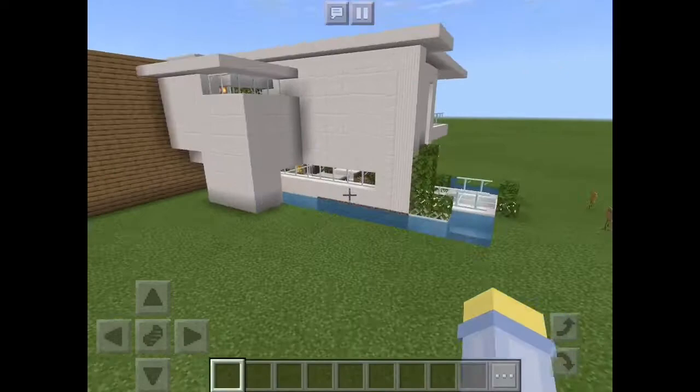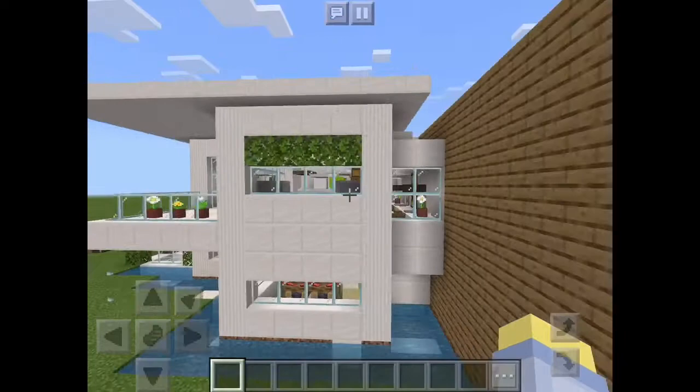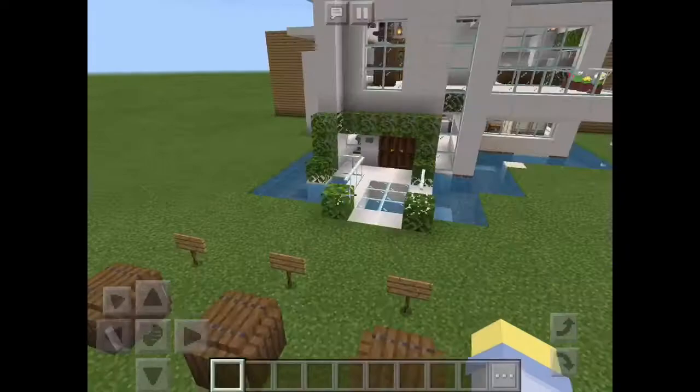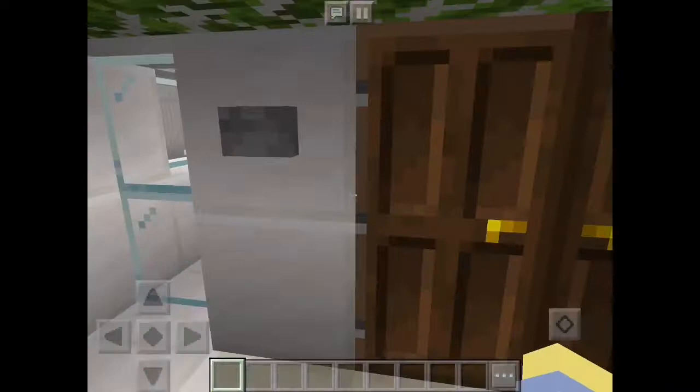Modern beach home with lights around. Balcony. Pathway. Let's enter — fish tank pathway. Let's enter.